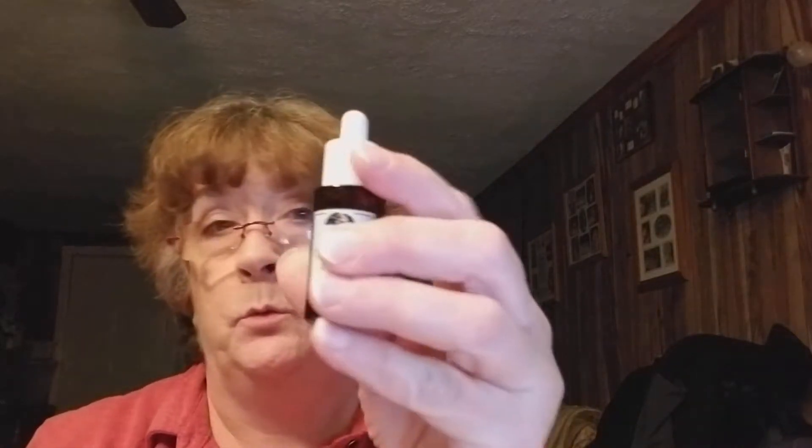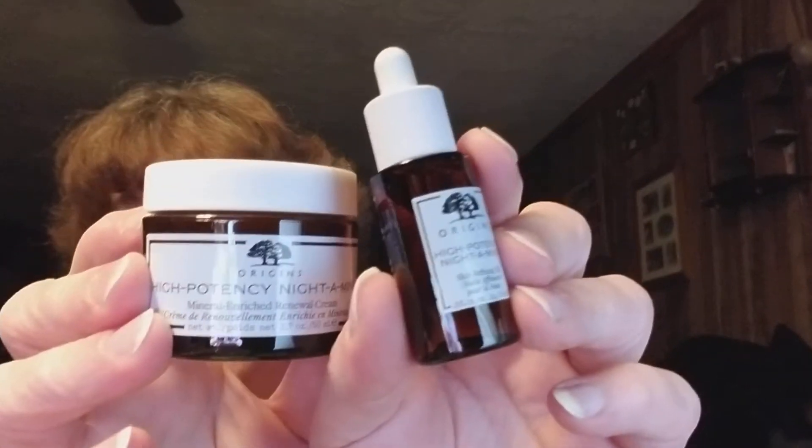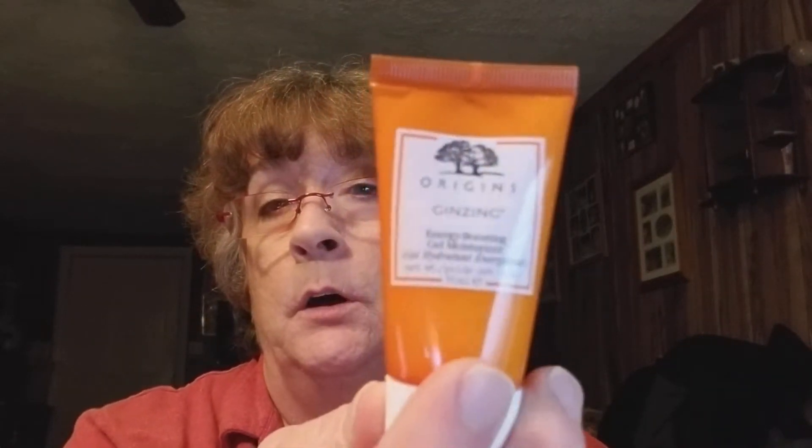It also came with this little thing — it's the oil that goes with this, so these two go together: a night serum and the cream. That's cool. Then I got the ginseng energy boosting gel moisturizer — a nice size, I think this is one ounce. I use the Clinique Dramatically Different Moisturizing Gel and I really like that, so this is really cool.